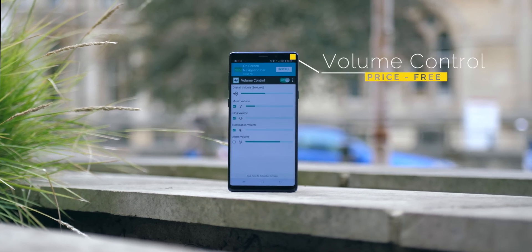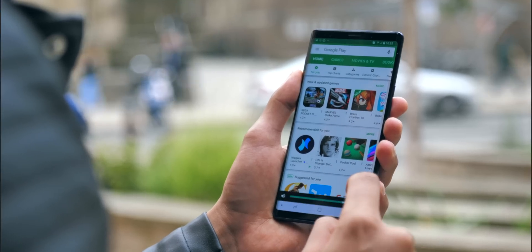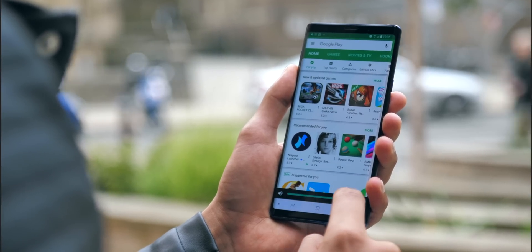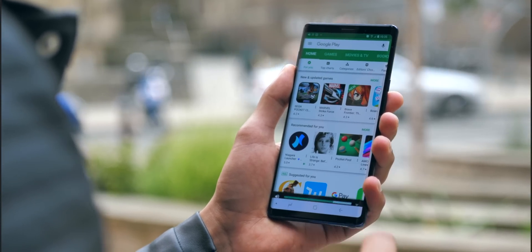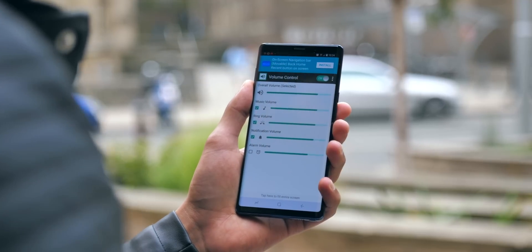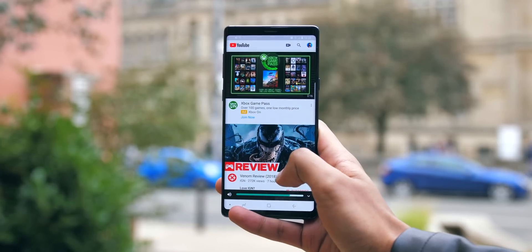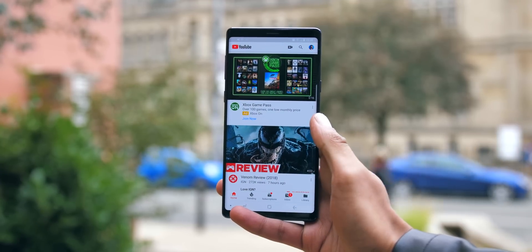Volume Control is a handy little bar that hides just above your navigation keys, and when you use it, it adjusts overall volume — not just notification volume, not just media volume, all of it. To me, this is better than the way Android traditionally handles volume. If you're watching a video on low volume, you'd probably also want any message notifications to also be on low volume.